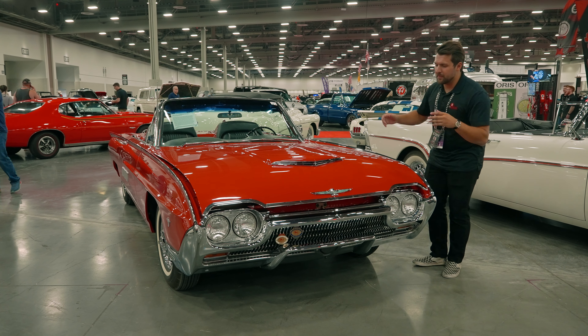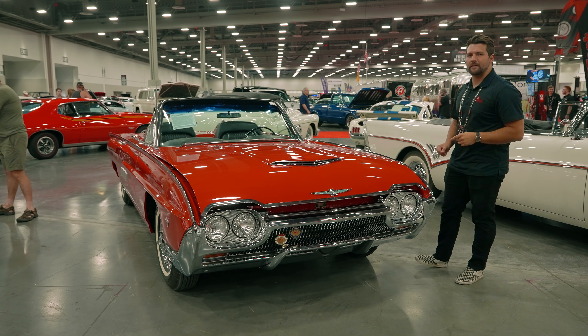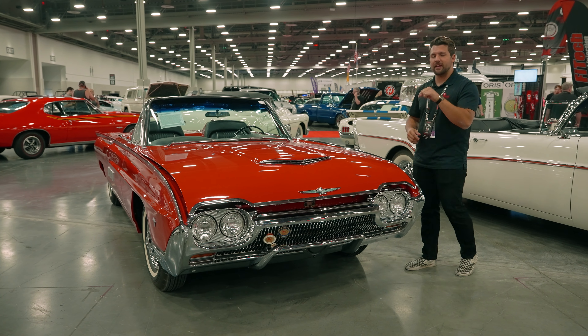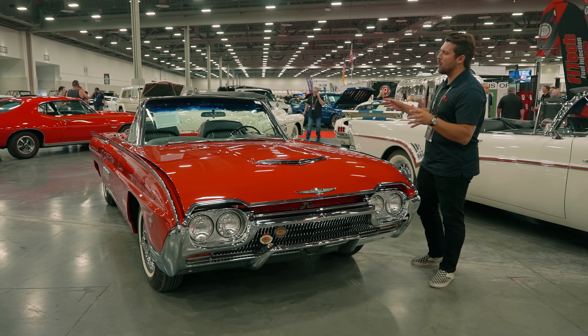Hey guys, my name is Jeff, and this is one of just 37 produced 1963 Ford Thunderbird M-code Sports Roadsters. It's selling at no reserve here at the 2023 Barrett-Jackson Las Vegas Auction.